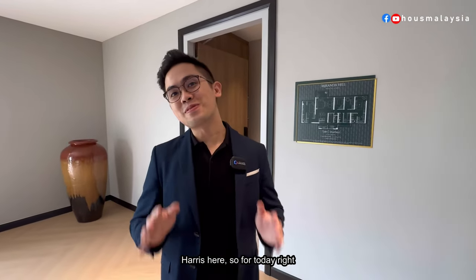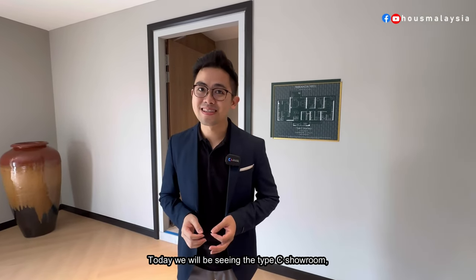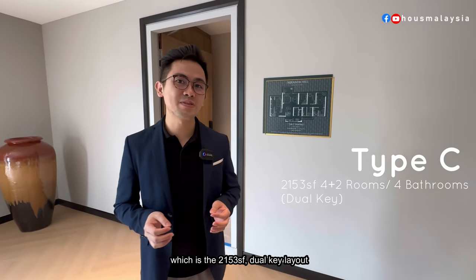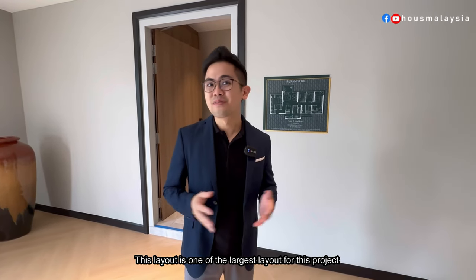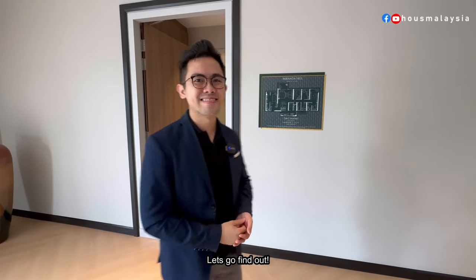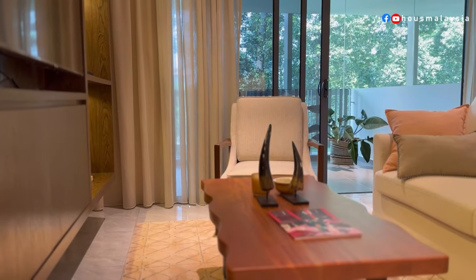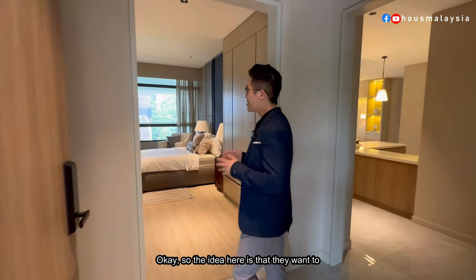Hey guys, Harris here. Today I'm going to bring you through a property tour for the project Miranda Hills. We'll be seeing the Type C showroom, which is the 2,153 square feet dual key layout — one of the largest layouts for this project. Let's go find out.